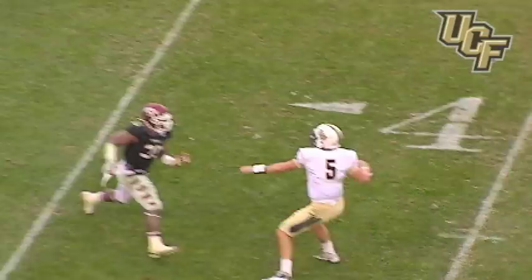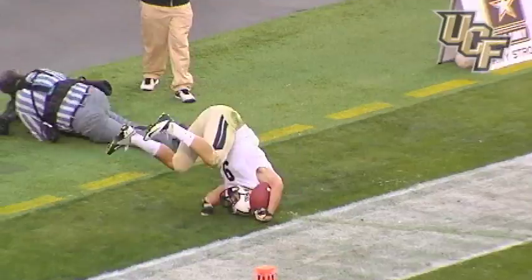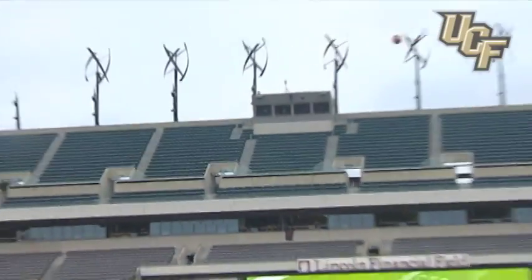Blindside pressure coming, he steps out, buys time, looks — J.J.'s there! To Wharton, he overthrows — oh, he got it! He got it, he got it! Oh, what a catch by Wharton! What a catch — a one-handed grab by Wharton!